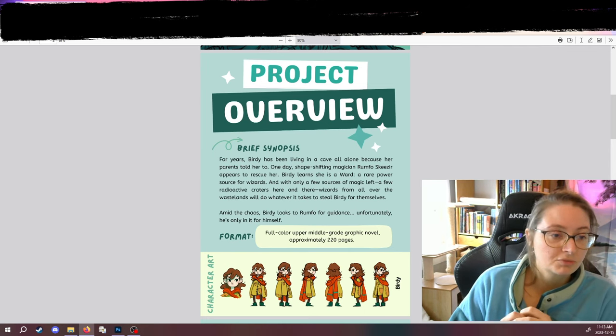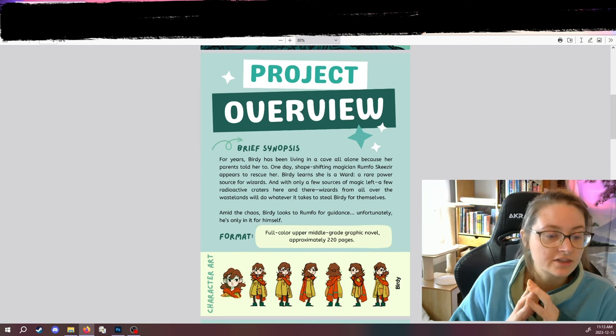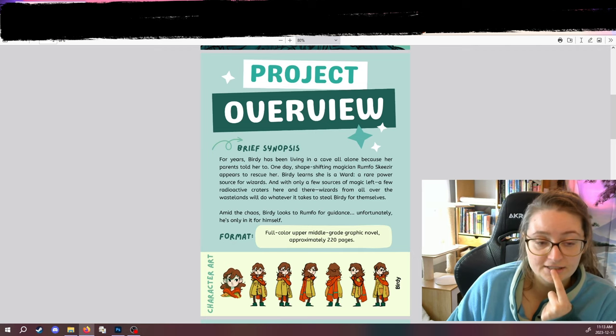Bertie learns that she is a ward, a rare power source for wizards. With only a few sources of magic left — a few radioactive craters here and there — wizards from all over the wastelands will do whatever it takes to steal Bertie for themselves. Amid the chaos, Bertie looks to Rumfo for guidance, and fortunately, he's only in it for himself.